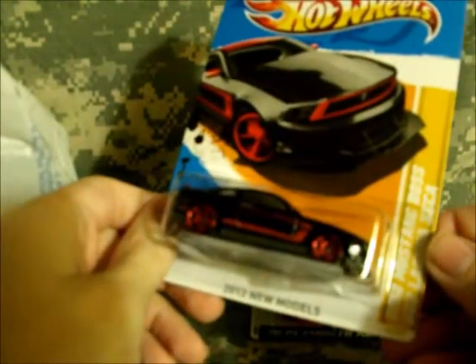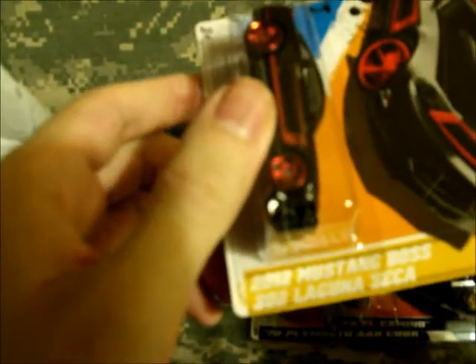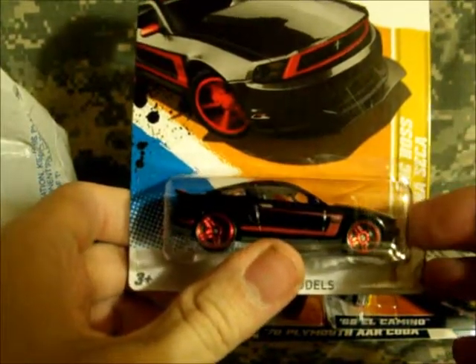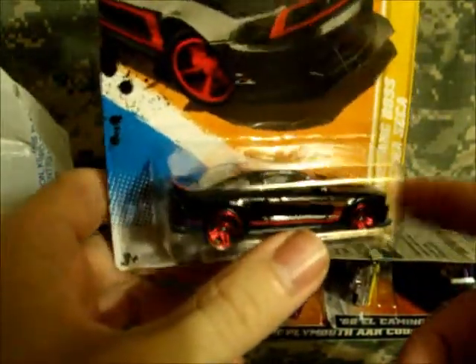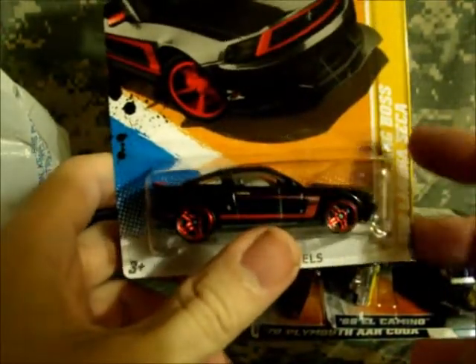Picked up the 2012 new models Laguna Seca 2012 Mustang Boss 302. I watched a car show with Adam Carolla on Speed where he drove this car at Laguna Seca and ended up screwing up the test by spinning it out and launching a rock in between the front tire and rim. If you get the chance, take a look — it's really funny.